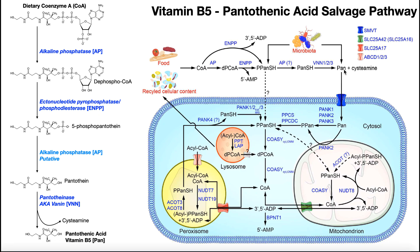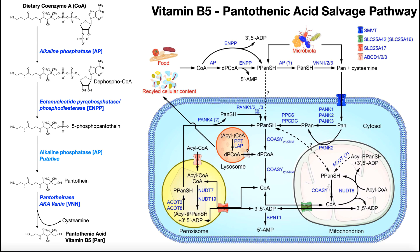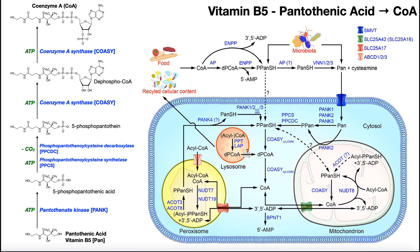So we can get pantothenic acid directly from the diet, or if we take in coenzyme A, it must be broken down into pantothenic acid by this series of enzymes. Then the pantothenic acid can be absorbed across the intestinal wall and will go to other cells — especially in the liver — that will remake it into coenzyme A.